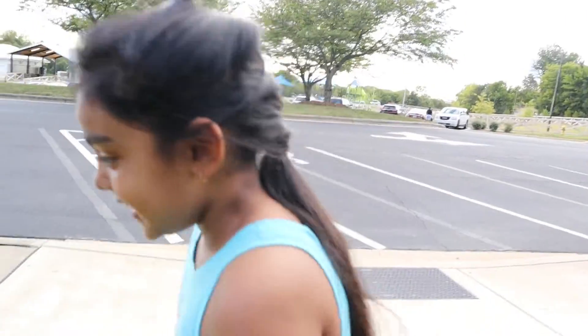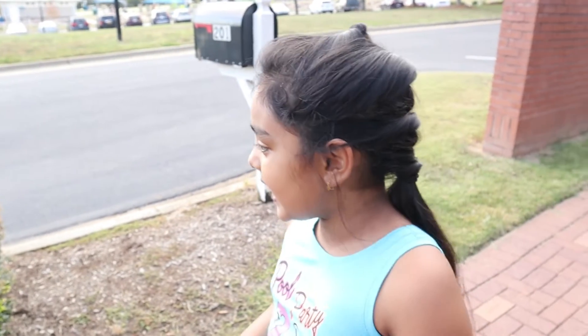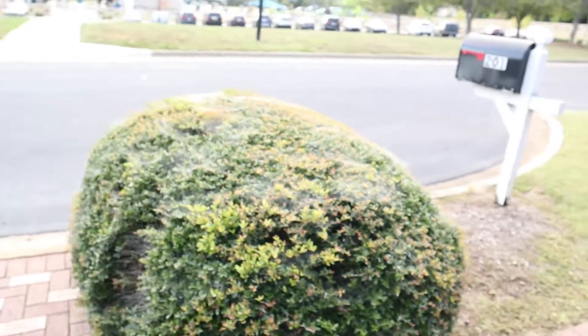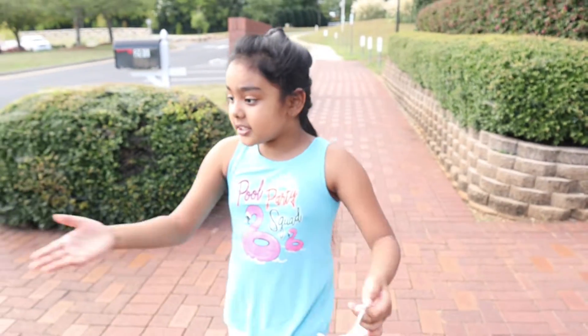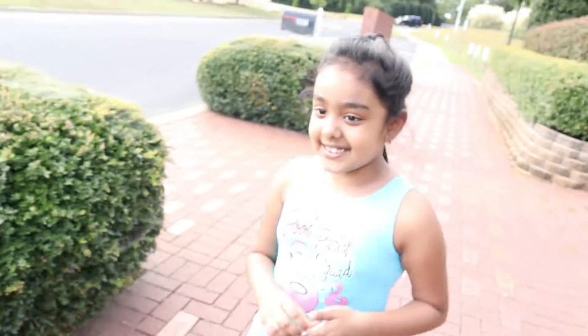Okay guys, this tree has spider webs on it — don't go closer! There are a lot of spider webs right here, don't go near, go further. They could bite you, and they're collecting food for winter. There's more on this one too — the spiders could be dangerous, so stay away.